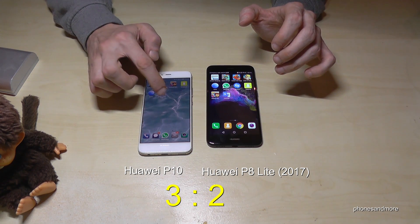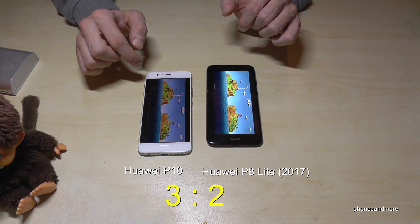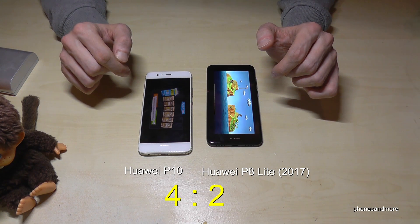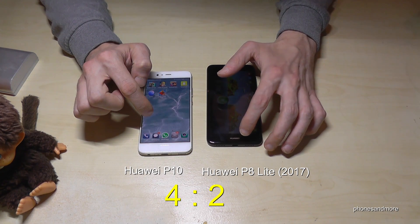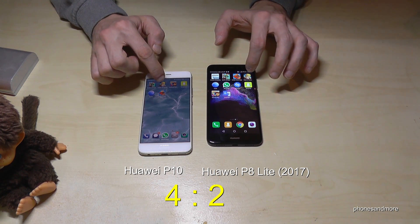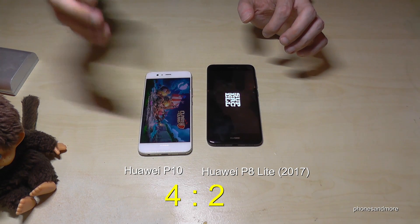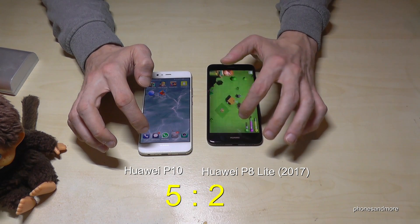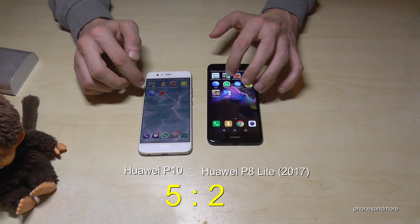Let's try now some apps — build a bridge. Point for the P10. Point for the Google Translation. Maybe Google Earth.